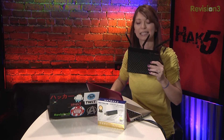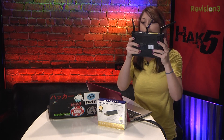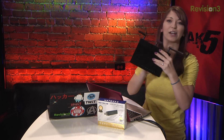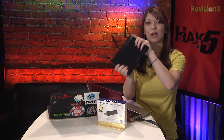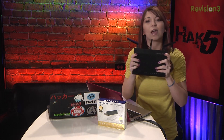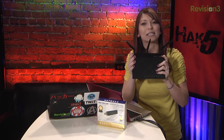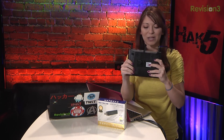This one is the ASUS RT-AC66U — 802.11ac gigabit router AC66U. This is the upgrade from the N66U ASUS router, and it offers about 1,750 megabits per second speeds, or about 1.3 gigabits per second. That's a nice little boost of speed.